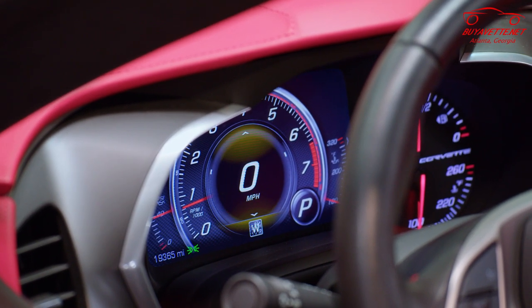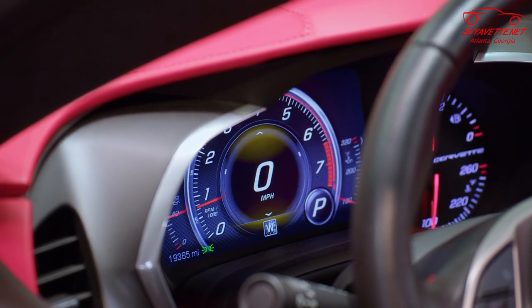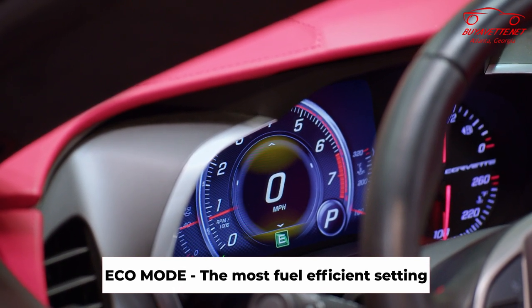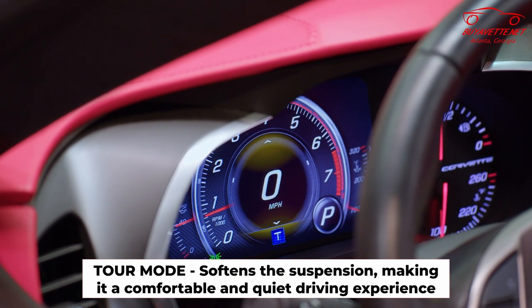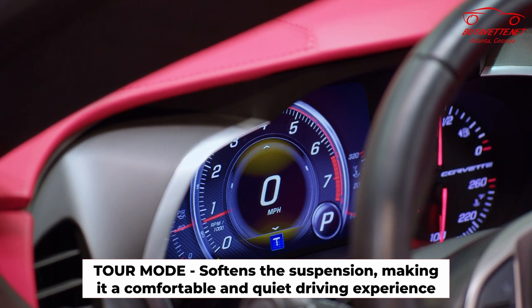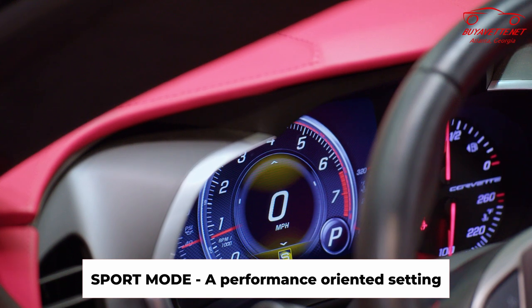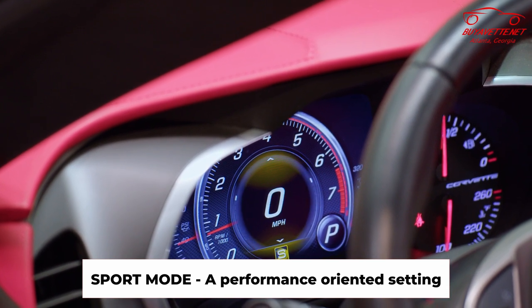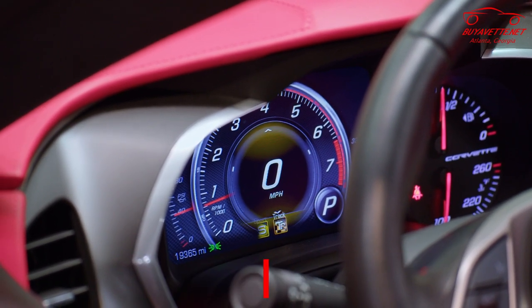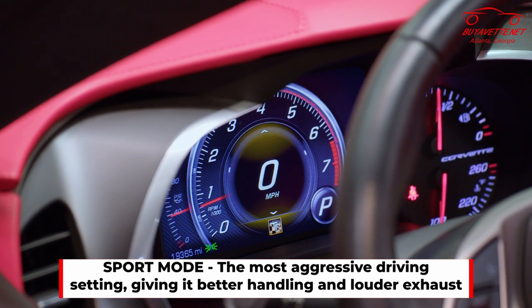On the dial in the center — that's your mode selector — there are five driving modes on this car. You have your weather mode, which we're currently in. Turn it to the right and it goes to eco mode, which gives the car the most fuel efficiency possible. Then there's tour mode, which is great for just driving — it softens the suspension and gives you the most comfortable and quiet ride. Once you go to sport you'll hear the exhaust open, giving you a more performance-oriented setting on your magnetic suspension and exhaust. And then track mode is exactly what it sounds like — the most aggressive setting for best handling and the most noise.